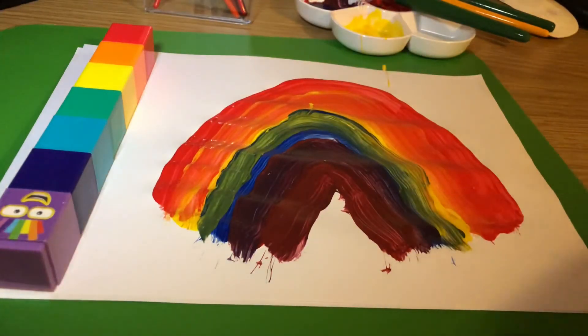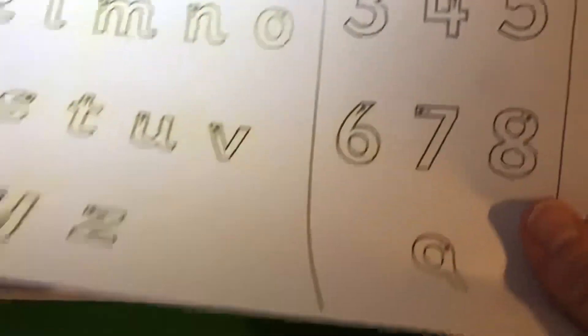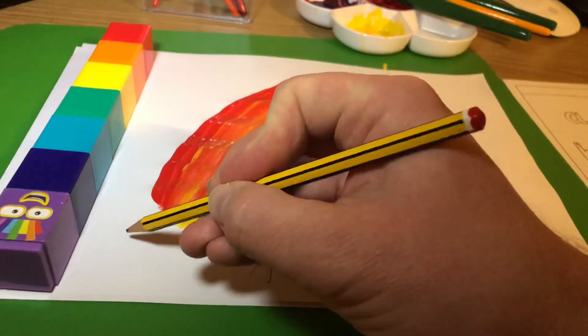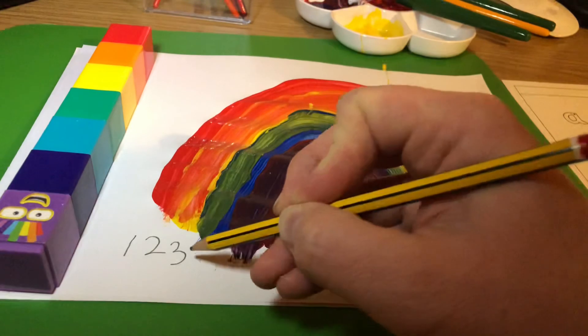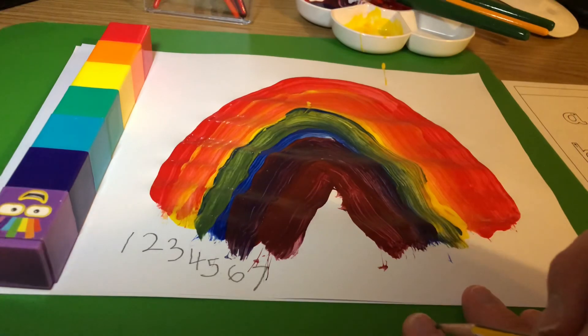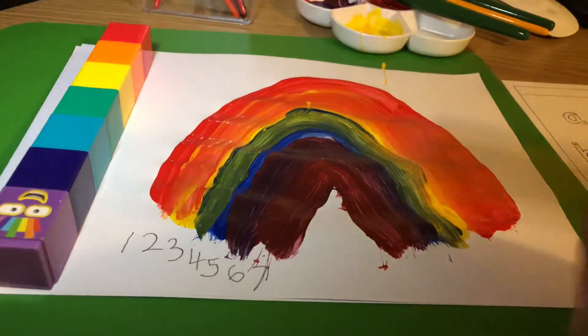Now the last thing to do — because it's numbers — I'm going to use this number formation chart to help me write the numbers one to seven down the side of the rainbow with the colors. I'm going to put one underneath the red, two by the orange, three by the yellow, four by the green, five by the blue, six by the indigo, and seven by the violet. So there's a challenge for you today — you might not have paint, you might have coloring pencils or collage materials. Can you make a rainbow, write your numbers to seven, and try to remember the seven colors of the rainbow for number block number seven?